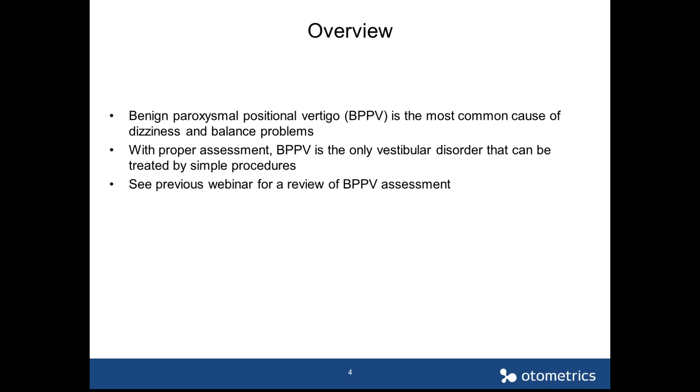Thank you, Anders. Welcome everybody. This is the continuation of the webinar we had last time. The last webinar was on the assessment — I invite you to review that recorded webinar if you have not. In this presentation, we are going to talk about treatment for benign paroxysmal positional vertigo. BPPV is the most common cause of dizziness and balance problems, and fortunately, with the proper assessment, we can treat BPPV with simple procedures.